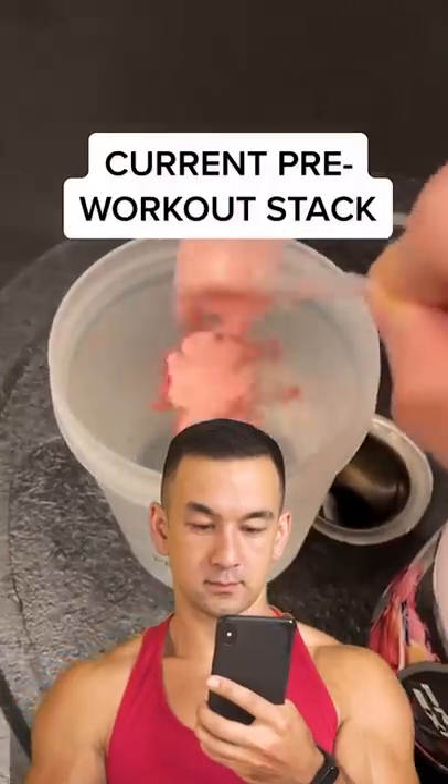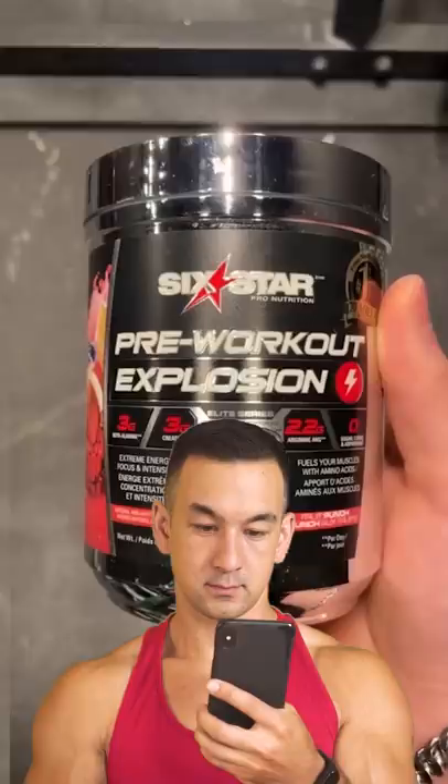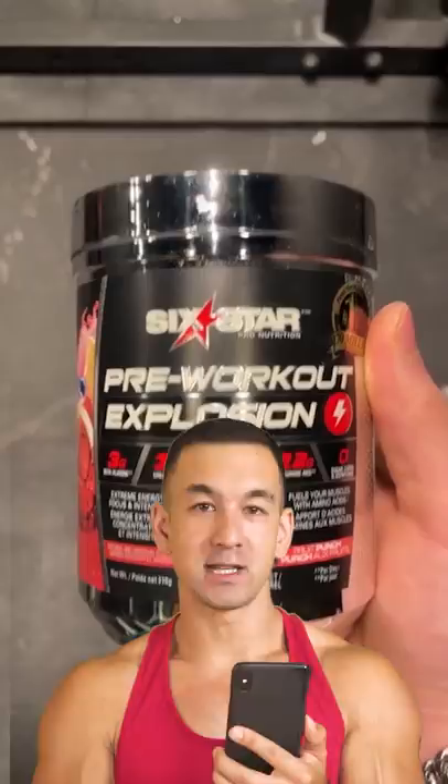Here's my current pre-workout stack. I start off with one scoop of six-star pre-workout. It's not the best, but it does the job. Six-star is literally one of the absolute worst pre-workouts on the entire market. Every single ingredient in that formula is brutally underdosed, except for the caffeine.